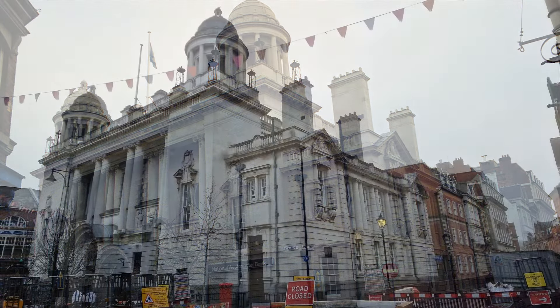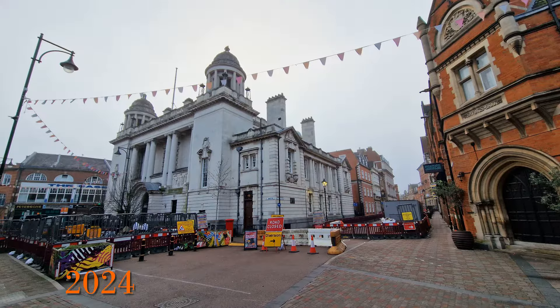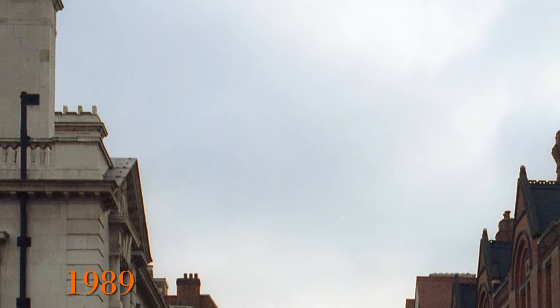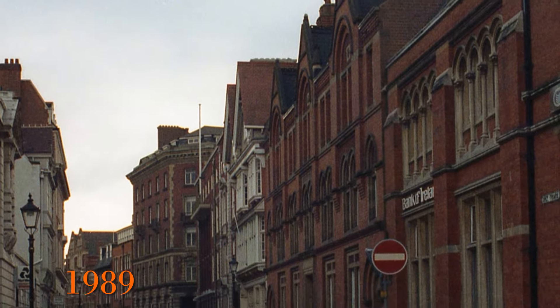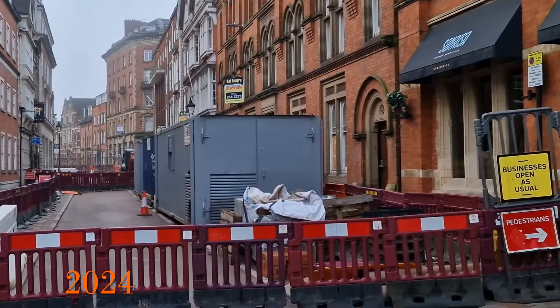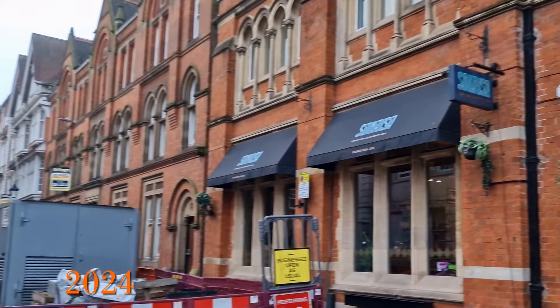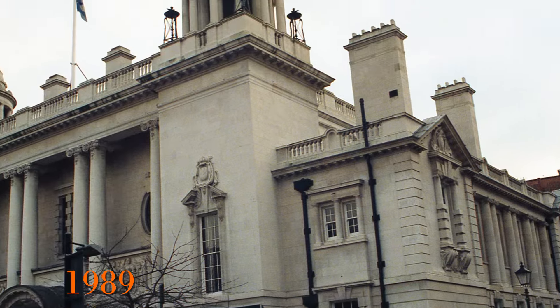The building is fairly similar today though without the bank signage. There's also a new door, and obviously the road was being relaid when I took this picture in 2024. On the 1989 photo, if we look to the right we can see the Bank of Ireland in the building opposite. This is the scene now, where we can clearly see the Gothic design of this quite impressive 1870s building, which is next to the circa 1900 old National Westminster Bank.